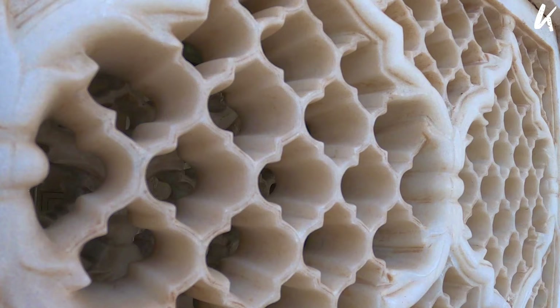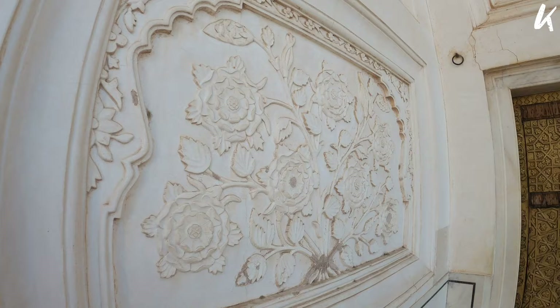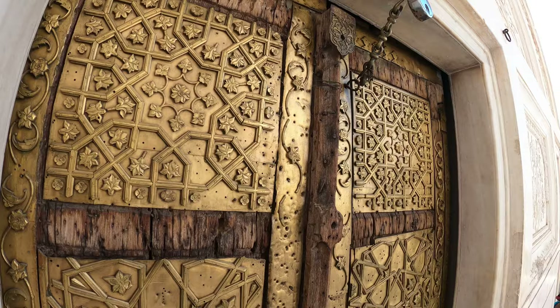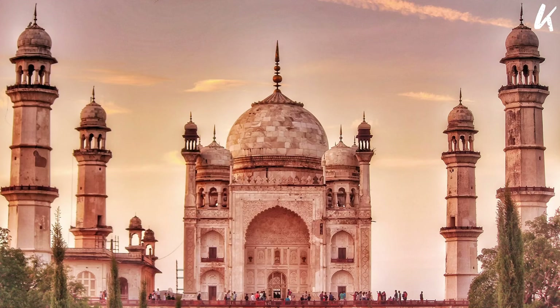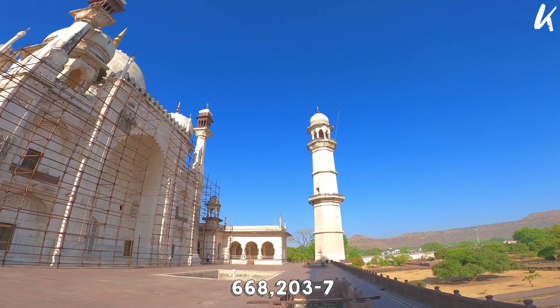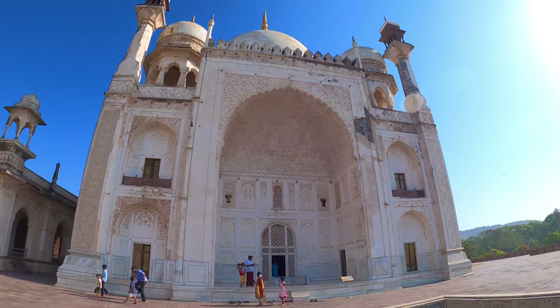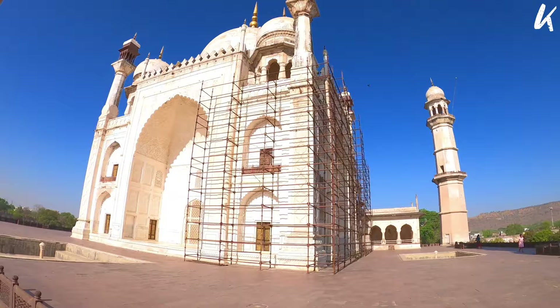The white dome of the Maqbara has panels adorned with designs of flowers. According to inscriptions on the southern gate of the structure, the project cost was 6,68,203 and 7 annas, which is equal to 1/16th of a rupee — while the Taj Mahal was built on a lavish budget of 32 million at that time.